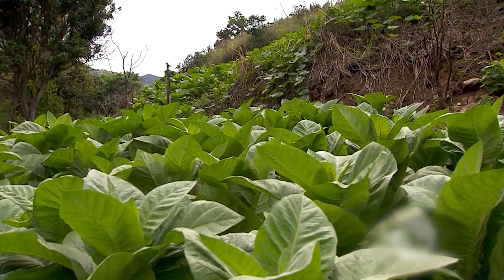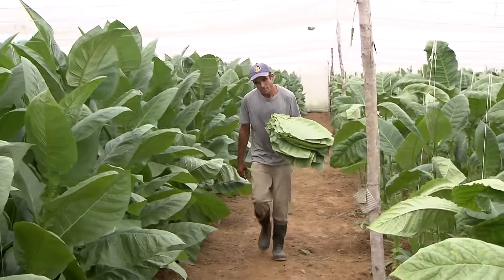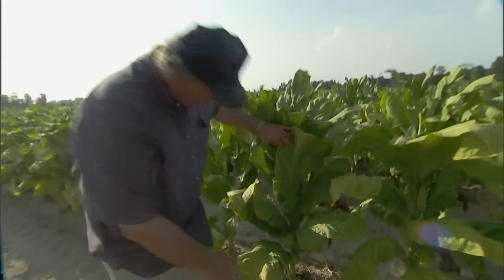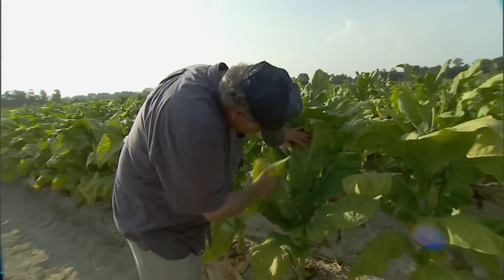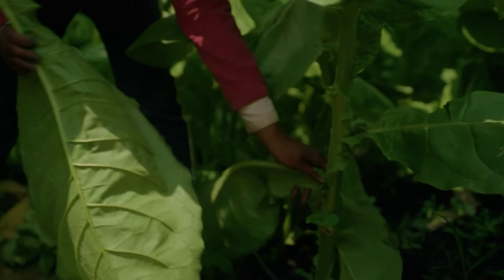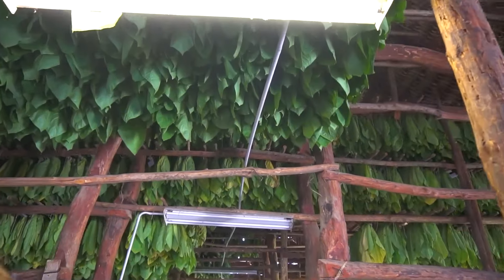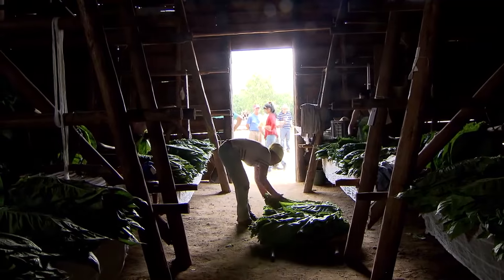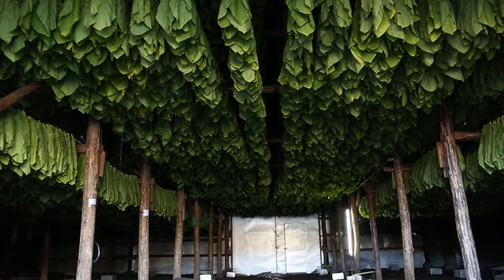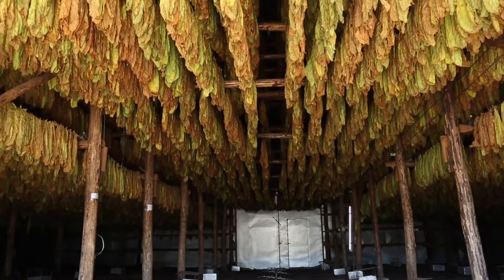Tobacco plants go through several stages of growth before they are ready for harvest. Skilled farmers monitor the plants closely, ensuring that the leaves are picked at the right time to achieve the desired flavor profile. Harvesting is a manual process, as the delicate leaves need to be handled with care to prevent damage. After harvesting, the tobacco leaves undergo a curing process. Curing involves air drying the leaves to reduce their moisture content gradually. The leaves are cured when they have passed from bright green, flexible fresh leaves to dried brown or yellowish leaves.